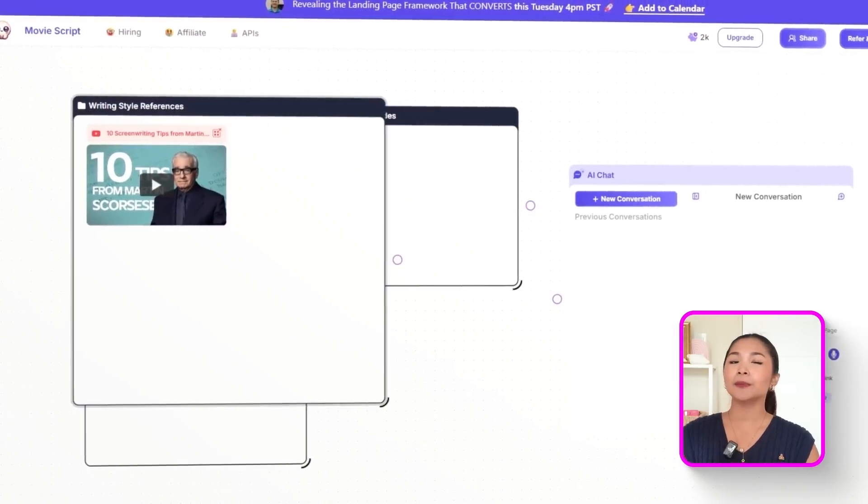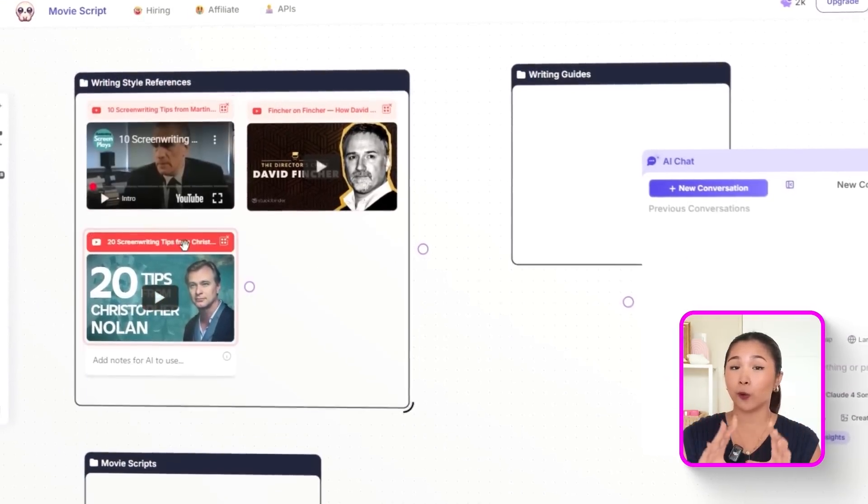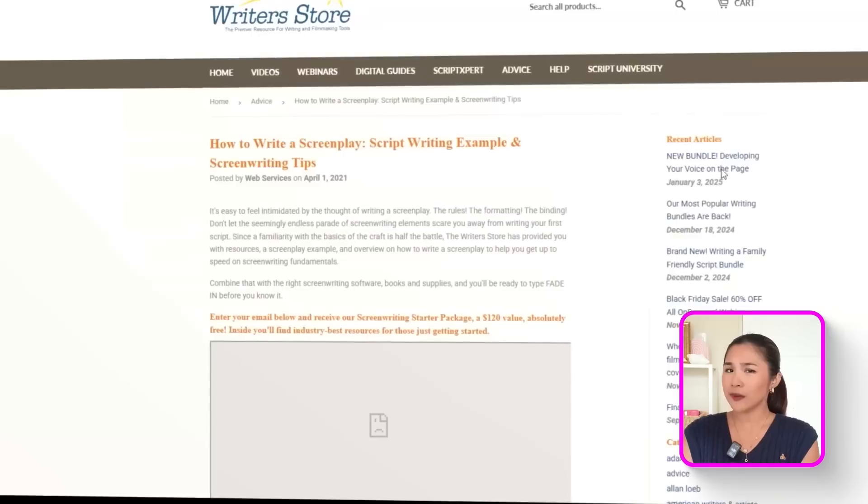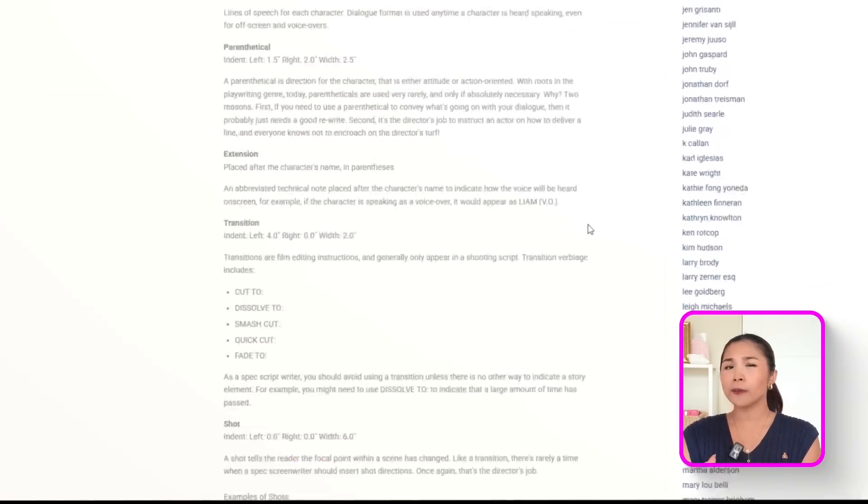Now comes the fun part — adding your references. Start pasting the links you've collected into the workspace. Every time you drop one in, Poppy will automatically detect what kind of media it is, whether it's a YouTube video, an article, or a document, and format it right there on your board. If you paste in a video link, it instantly shows the thumbnail and title. Then drag and drop each reference into its proper group to keep everything tidy. Once all your reference groups are set up, it's time to connect everything together — link each group to the main AI chat box so Poppy knows exactly where to pull information from.